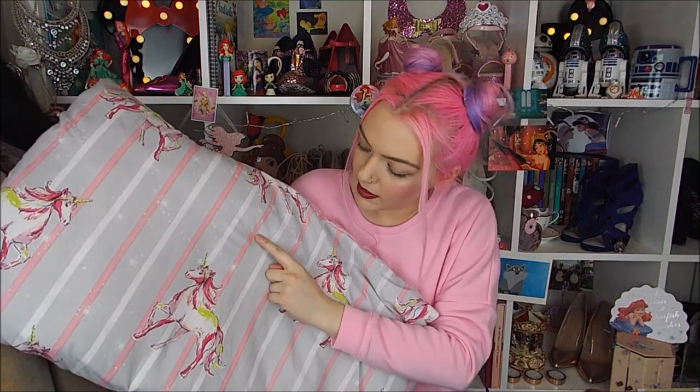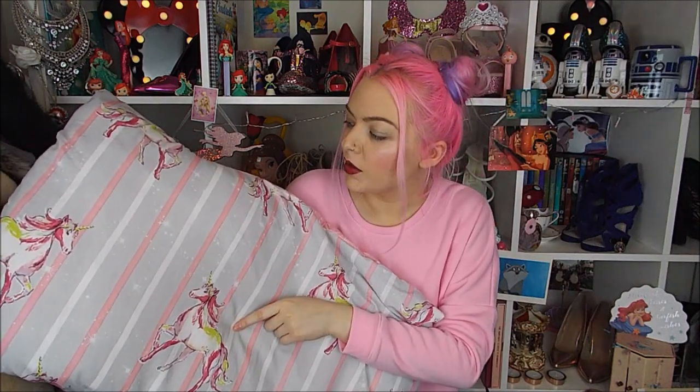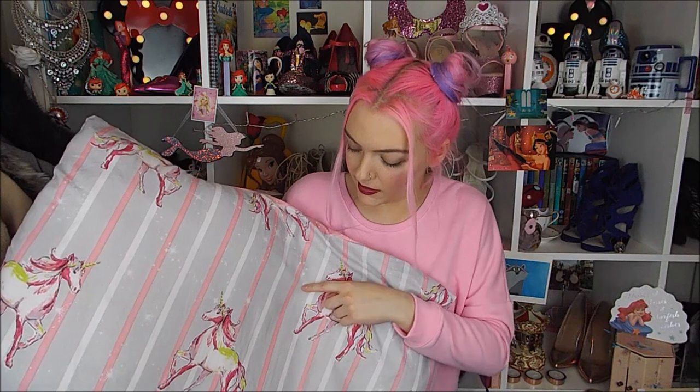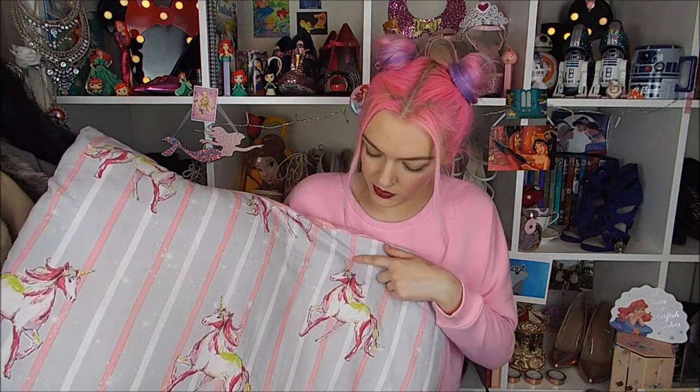I also got a new bed quilt - it was actually a present from my auntie for Easter. It's already on my bed because I love it. It's got unicorns all over it and it looks grey but it's actually quite lilac - on camera and under lights it looks grey but in person it's lilac. On the back of the quilt and on the back of the pillows it's pink with kind of stars and magical patterns. That was £5 in the sale and there were still some left when I was last in.